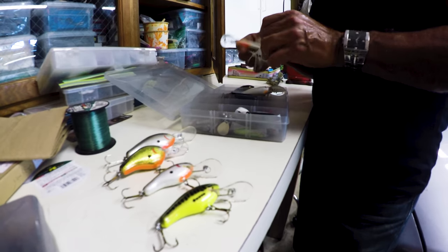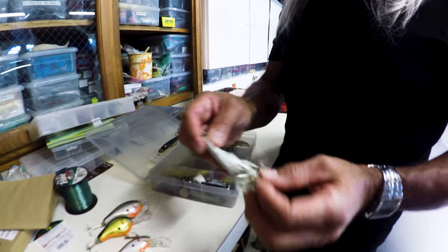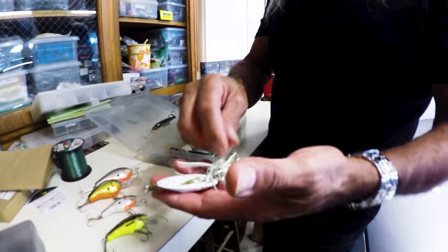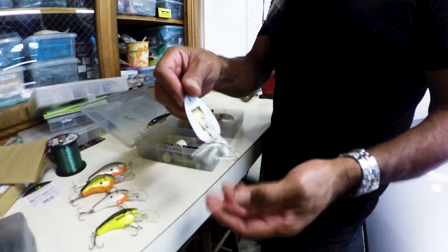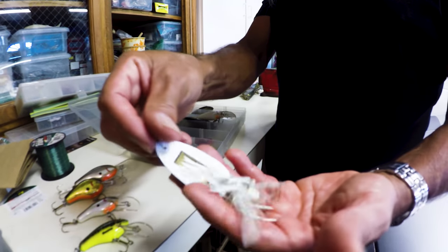You're going to laugh at this bait here. What the heck is that? I don't even know what that is. It's kind of like a spoon, but it's like for walking and it flaps — on vegetation.